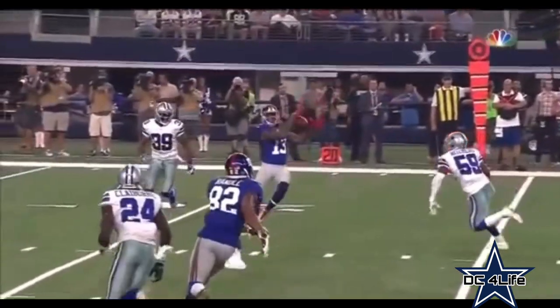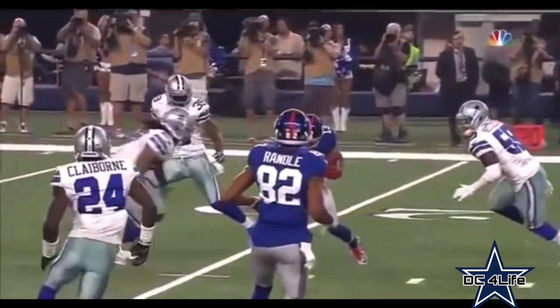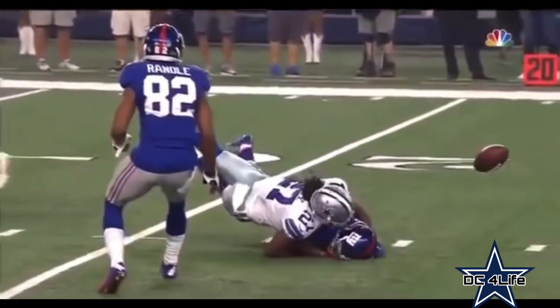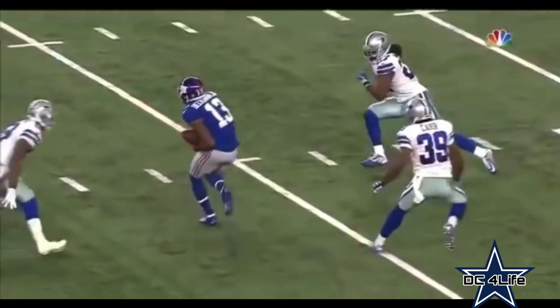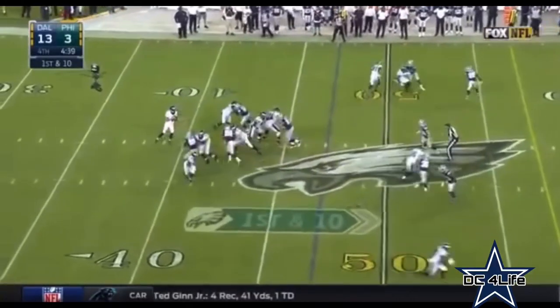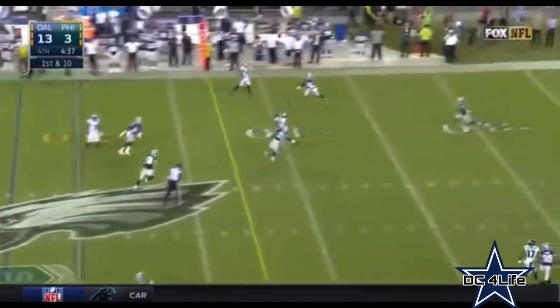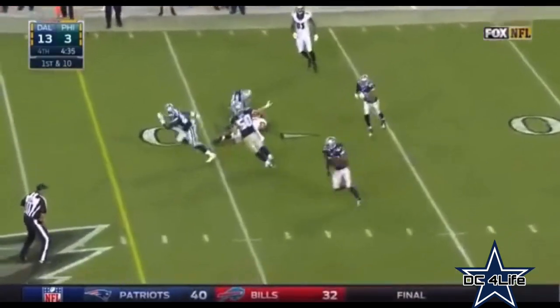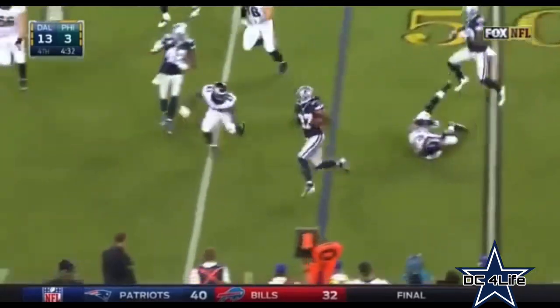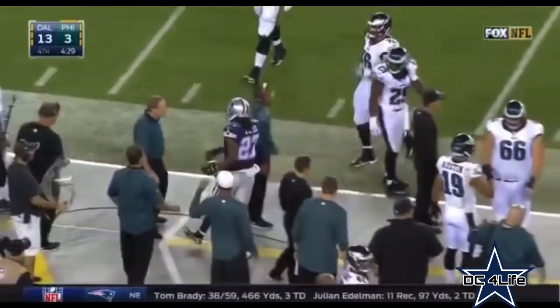I'm wondering when does a catch become a catch — there has to be a lot more action after the catch than that. Just think of it as almost the runner has to be in a position to square up and make some kind of a move before you're going. Here's one over the middle, tipped into the air, and intercepted. Picked off by Wilcox, and that will likely seal this one here in Philadelphia.